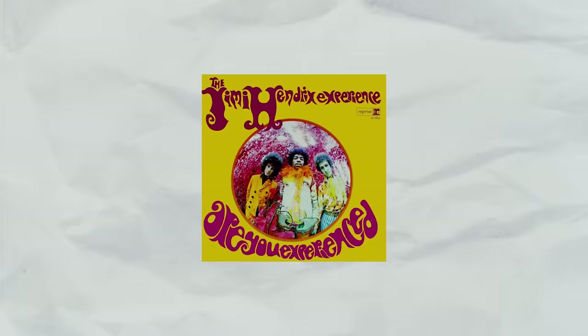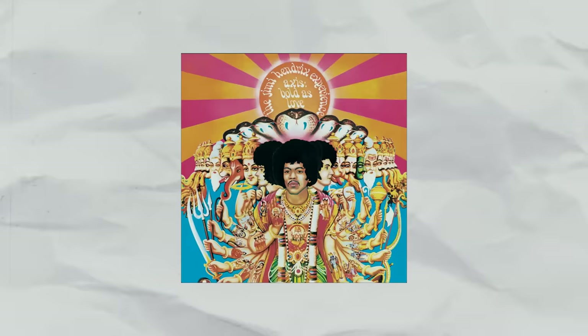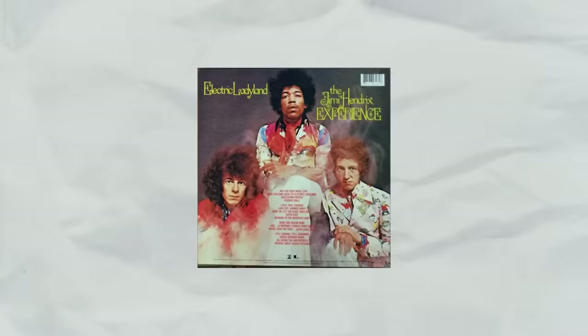His first album, Are You Experienced, came out May 12, 1967 — the first Experience record. It's a trio and that is the majority of his music. The next release is Axis: Bold as Love on December 1st, 1967, then Electric Ladyland in '68, and Band of Gypsies — which is not the Experience but has to be included here for the technology and effects reasons — right before his death in 1970.